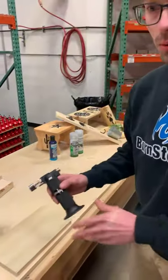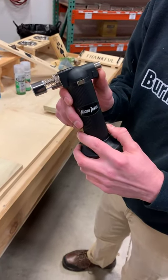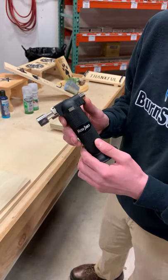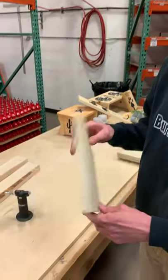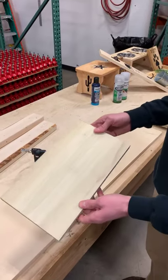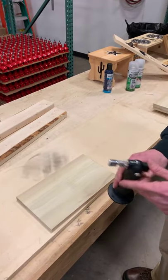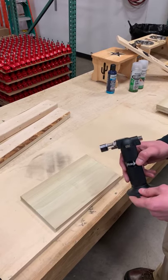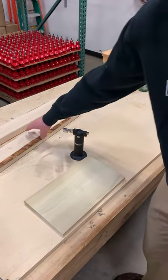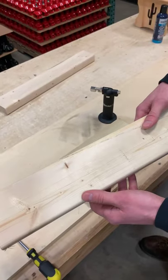We recommend using a butane torch with our wood burning stencils. A regular propane or MAP torch will be too hot and won't have enough detail to burn properly, so we recommend butane. You generally want a flat piece of wood — if it's curved, the flame will go under the stencil and distort your image. Different woods burn at different rates, and if the wood is rough like this two-by-four, you're going to get a distorted burn.